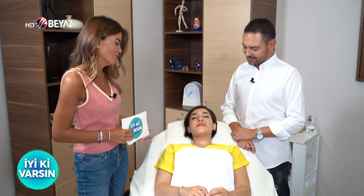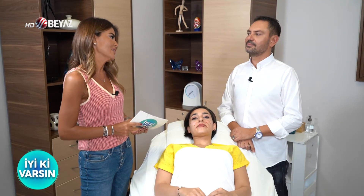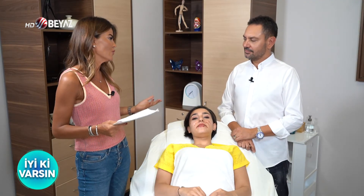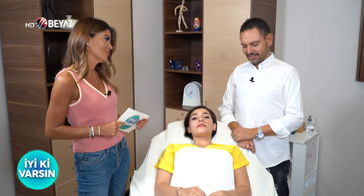Bugün gerçekten uygulamalı olarak gördük. Çok teşekkür ediyoruz. Sana da çok teşekkür ediyoruz Hande. Hocam size de çok teşekkür ediyoruz. Dr. Serkan Öztürk ile bugün sadece dudak değil, yüzün genel kullanım alanlarını — dolgu ve botoks olarak — biraz daha geniş ve uygulamalı konuştuk. Çok da iyi oldu. Teşekkür ediyoruz efendim.